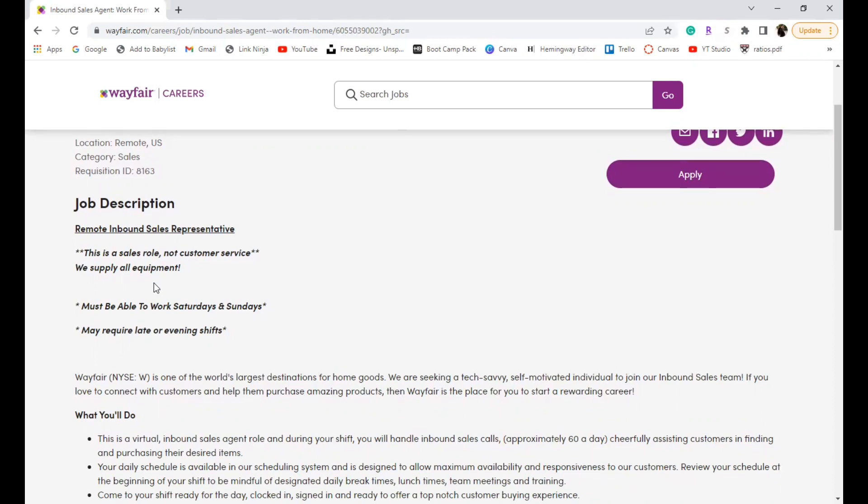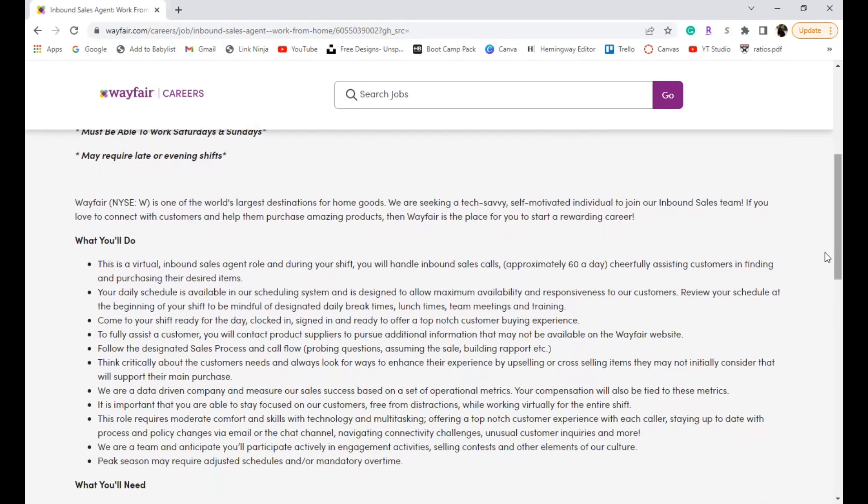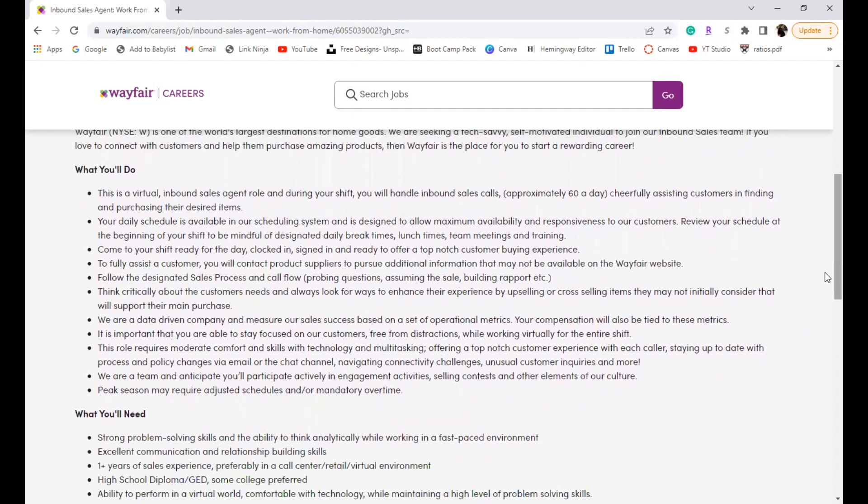Wayfair sells a whole bunch of home goods and different products — I've actually shopped with Wayfair before. This is a virtual inbound sales agent role and during your shift you will handle inbound calls — about 60 a day — cheerfully assisting customers in finding and purchasing their desired items. Your schedule is available in the scheduling system and is designed to allow maximum availability and responsiveness to customers.